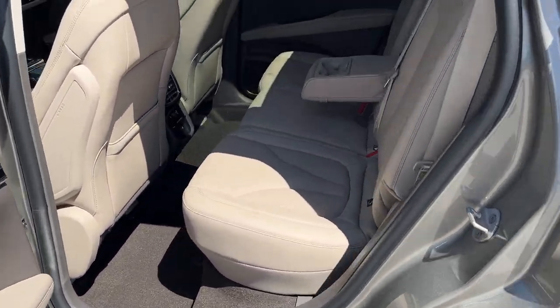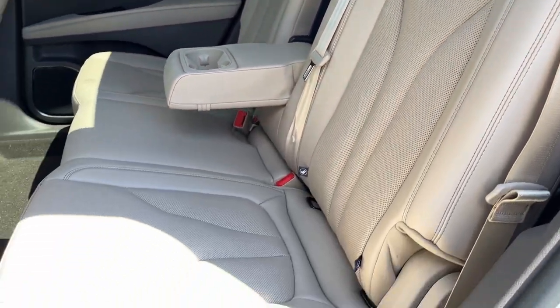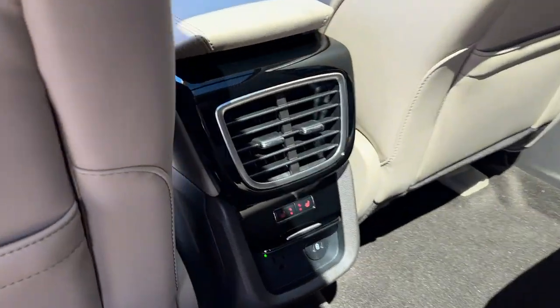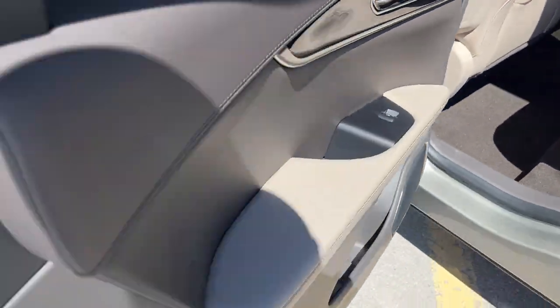Coming around to the interior, you have perforated leather sandstone interior — really comfortable seats front and back. The rear seats are heated and you do have your own power options here: three-prong power and USB.